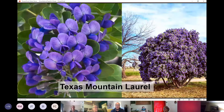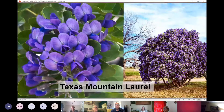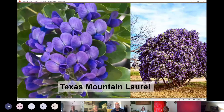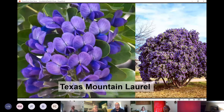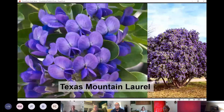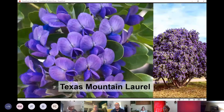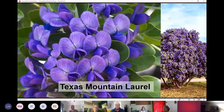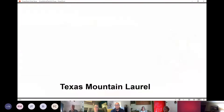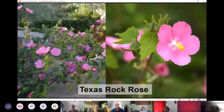Texas Mountain Laurel is a great evergreen shrub that adds color in the spring with an intoxicating grape-like smell. Its evergreen foliage is round and adds contrast in terms of foliage. It can be trimmed to a small tree but works well as a shrub for full sun to part shade spots.